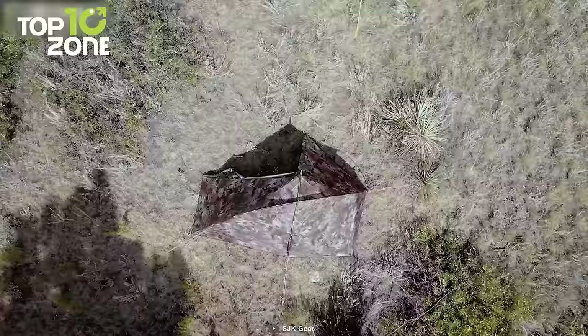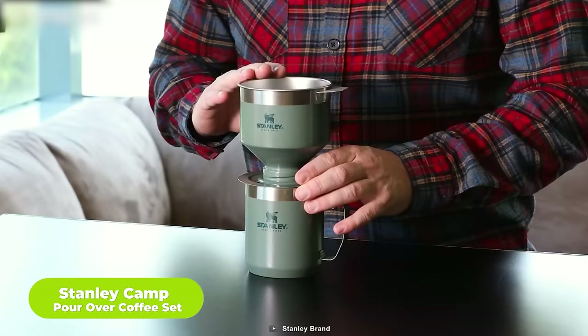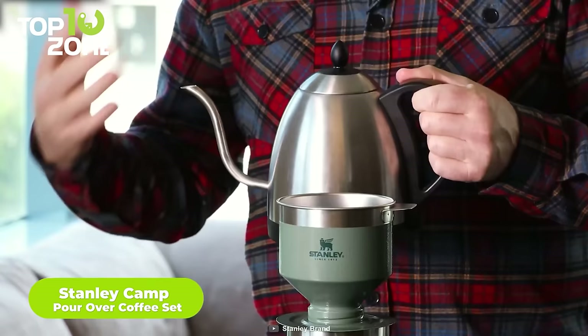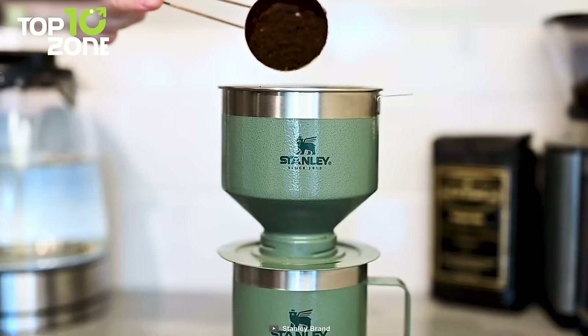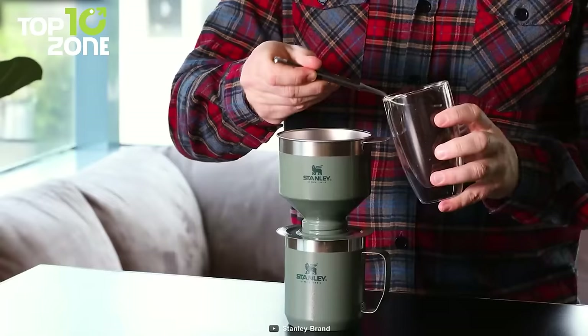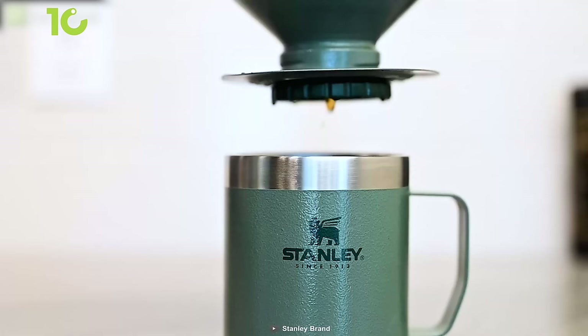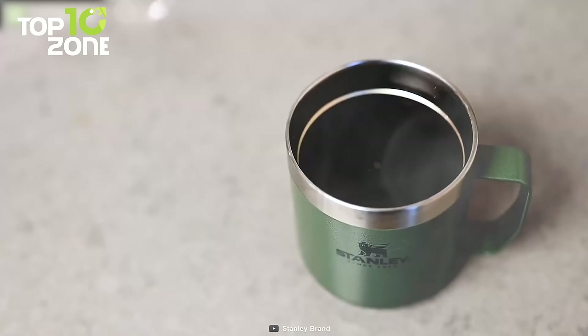Get the best brew every time and refresh your coffee experience with the Stanley Camp Pour Over Coffee Set. This set offers a traditional way to brew using a stainless steel filter that helps extract your coffee's aromatic oils and subtle flavors. Simply pour your desired amount of coffee into the filter, place it on top of a cup or coffee mug, and slowly pour in hot water. Let the coffee maker drip the water through the fine pour-over filter, then remove the coffee dripper when finished and enjoy your drink.